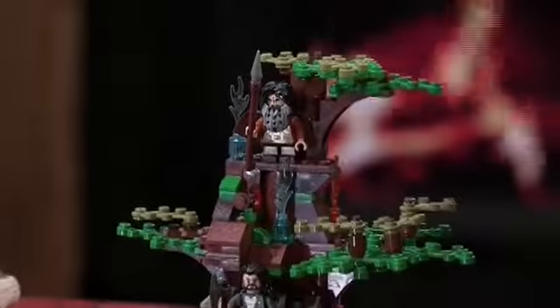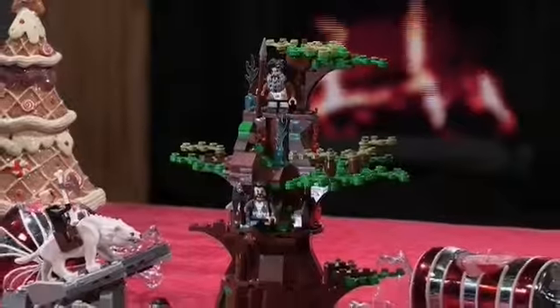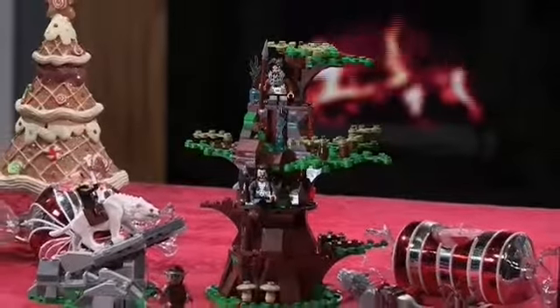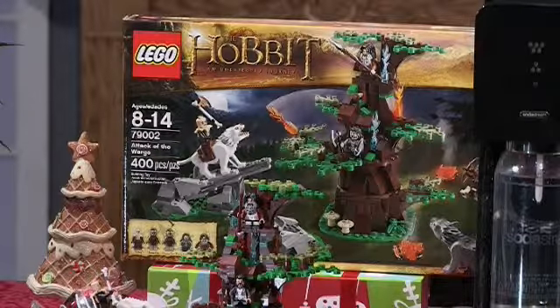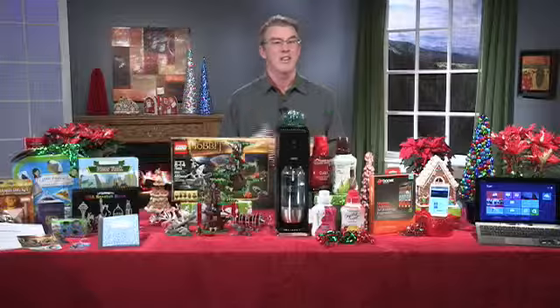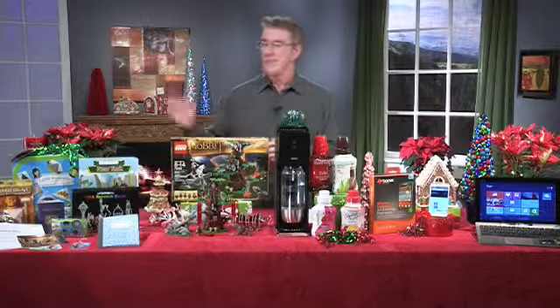A great gift for a moviegoer or someone who loves Legos — this is the Lego Hobbit: Attack of the Wargs construction set, over 400 pieces. It's got strong attention to detail, and builders can recreate the scene from the movie where the dwarves are catapulted into the trees to escape the orcs' attack. The dwarves also get magic flame shooters so they can fight back. That's a fun little set.